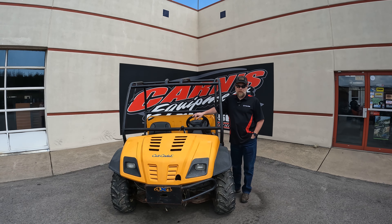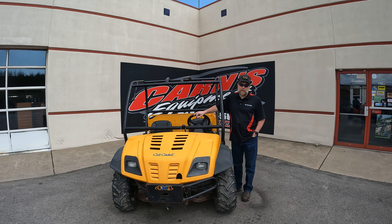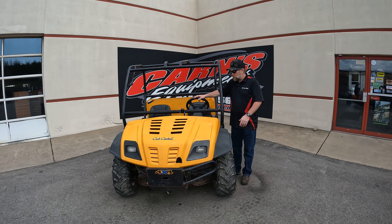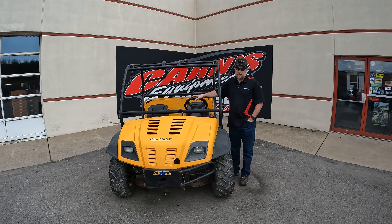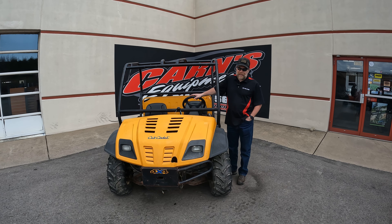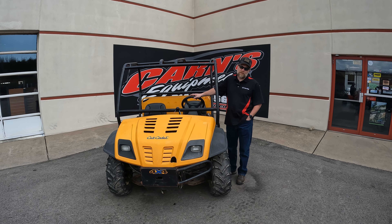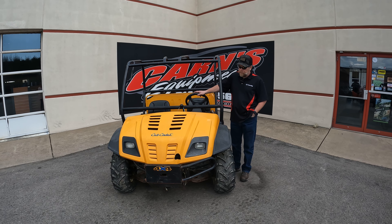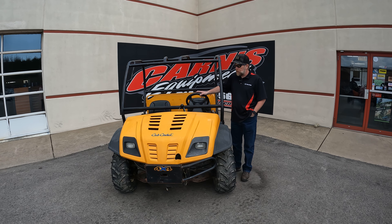Hey, this is Kurt at Karns Equipment with a 2007 Cub Cadet Volunteer. This is actually a little bit older machine, a very simple machine, but Cub had these out and they're good running machines, good lasting machines. This one, though, is going as-is. We didn't fix everything on it — we fixed a few things on it, but I'll go over a few things about it.